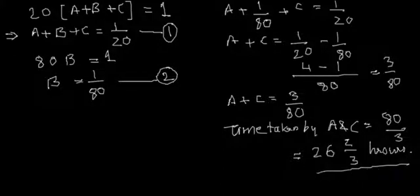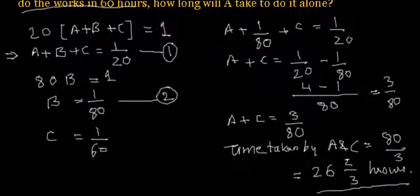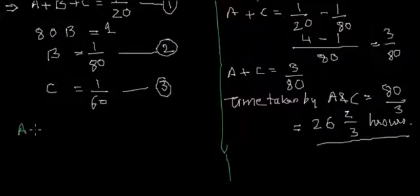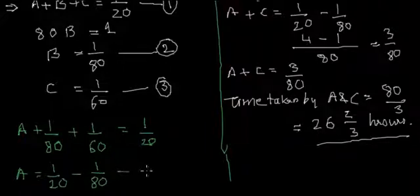Next, we are told that C alone can do the work in 60 hours, so the working capacity of C is 1 by 60. Let's call this equation number 3. We have to find the working capacity of A. Substituting the values of B and C into equation 1, we get A plus 1 by 80 plus 1 by 60 equals 1 by 20. From here, A equals 1 by 20 minus 1 by 80 minus 1 by 60.